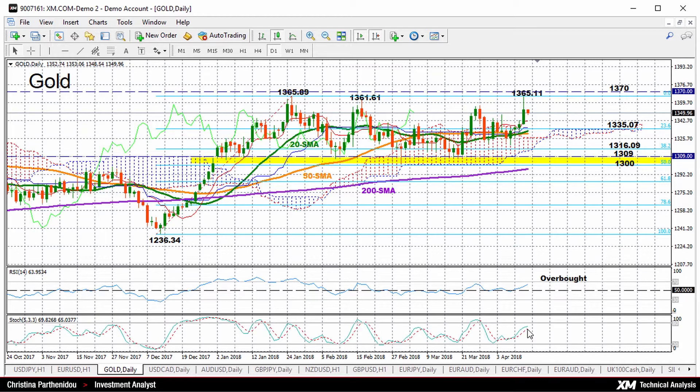While if you look at stochastics, the blue percentage K line is above the percentage D line and both are moving upwards.